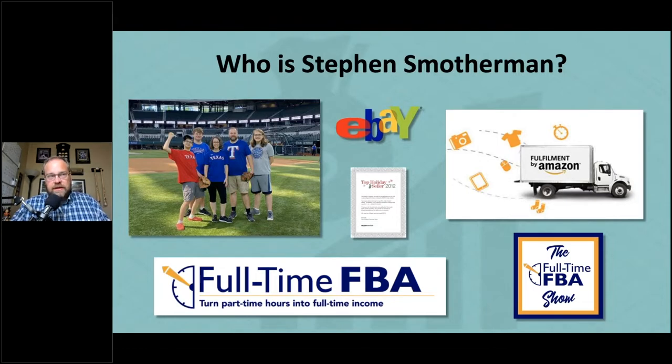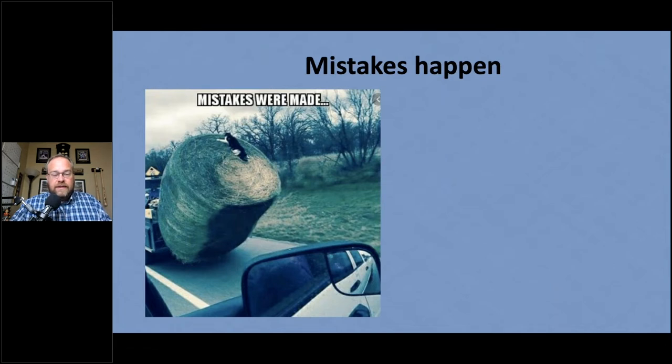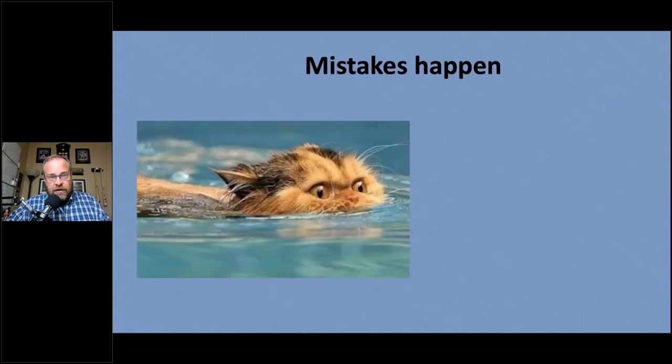I've been selling on Amazon for over 10 years, and mistakes happen. I want you to learn from my mistakes. Maybe you find yourself in a situation where you wake up and realize, how did I get here? Or you get tangled up in Amazon and get kind of stuck. One of the reasons we get stuck is because of the pricing mistakes that we make.